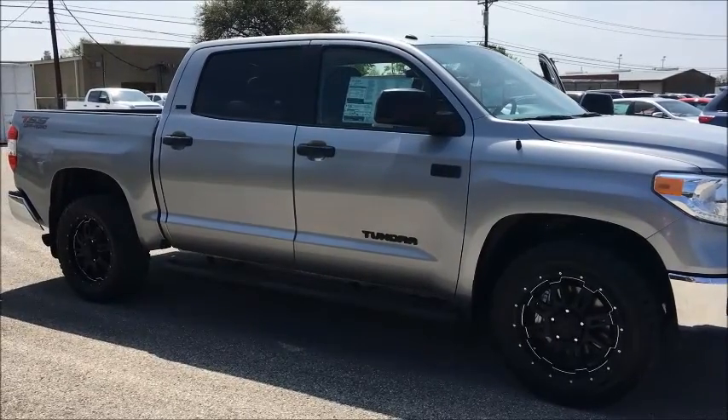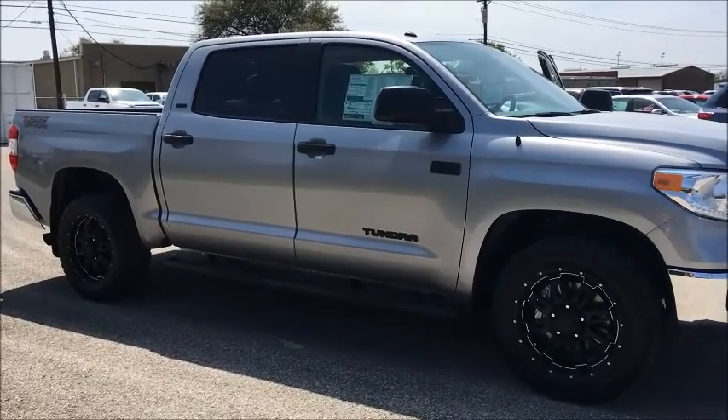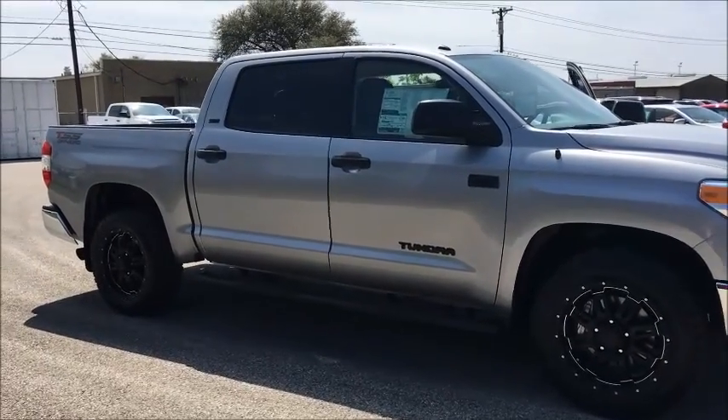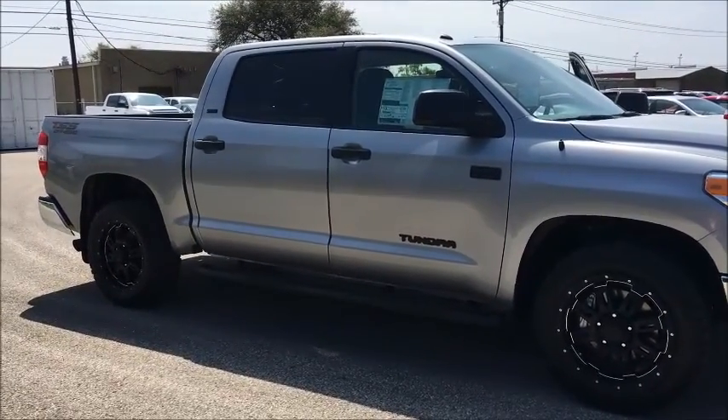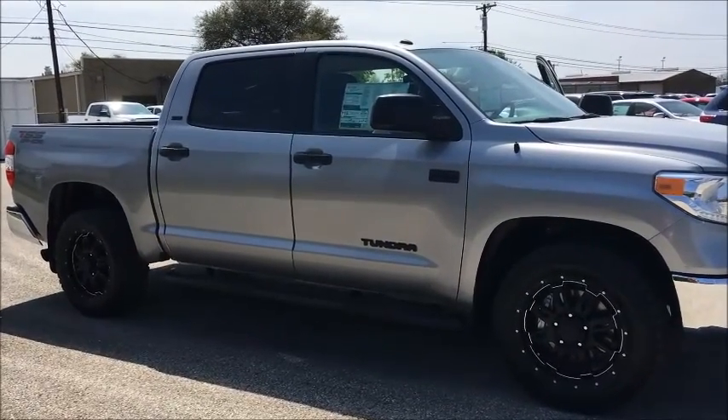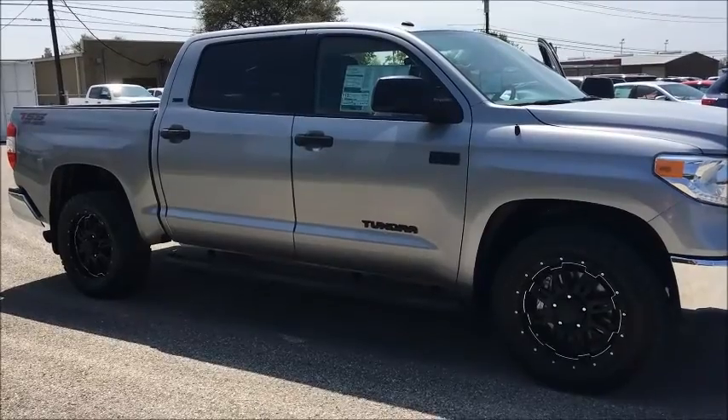Hey Steve, this is John Sanchez at Toyota. I just wanted to send you this quick video — I do have this TSS off-road SR5 5.7 liter V8. It is in the silver color; I don't have one in charcoal at the moment, but this one I do have in stock.